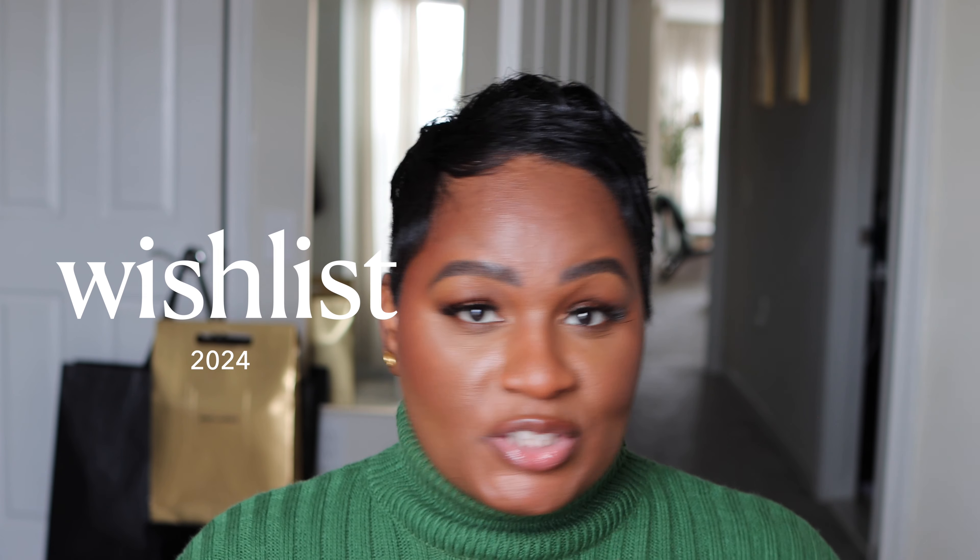Hey girlies, welcome back to my channel — it's Yechima. If you're new here, I create fashion and lifestyle videos, and in today's video I'll be sharing my 2024 wish list with you guys.